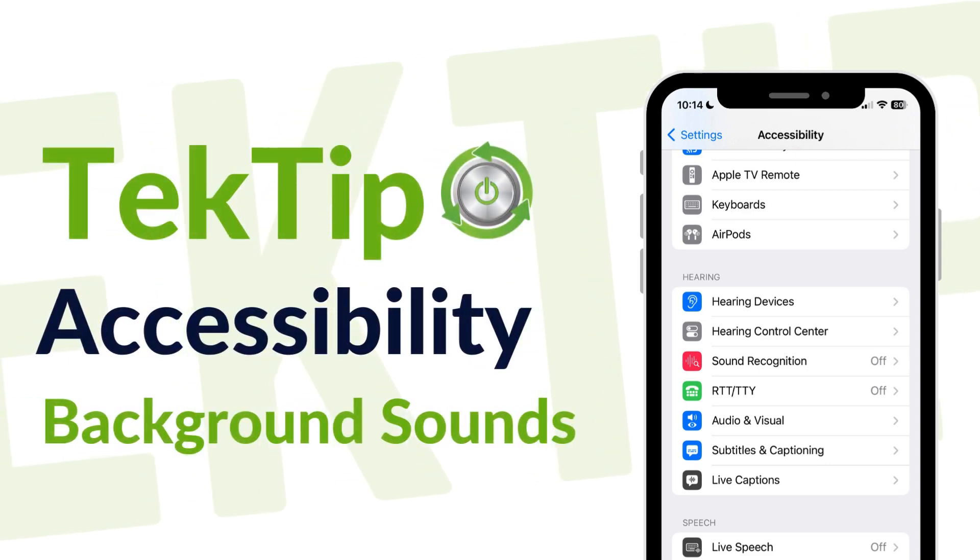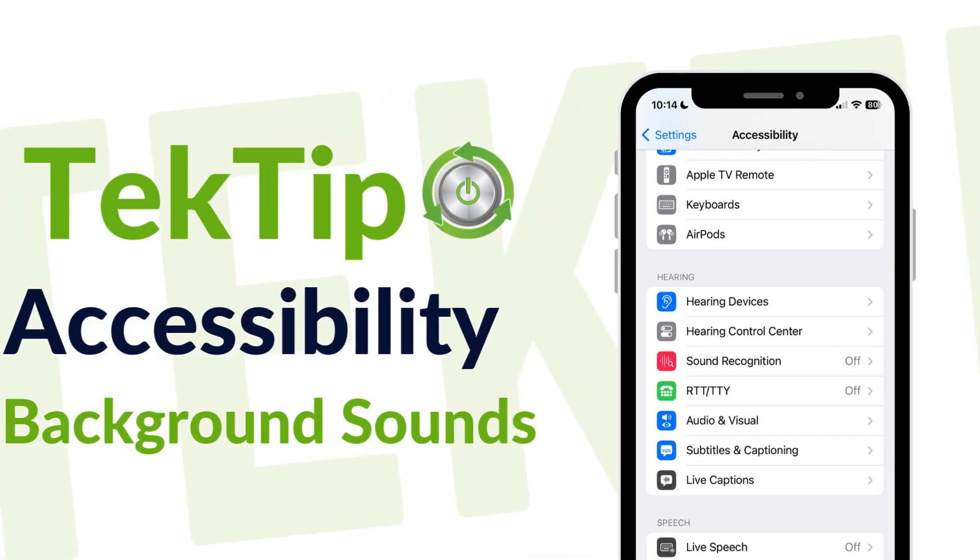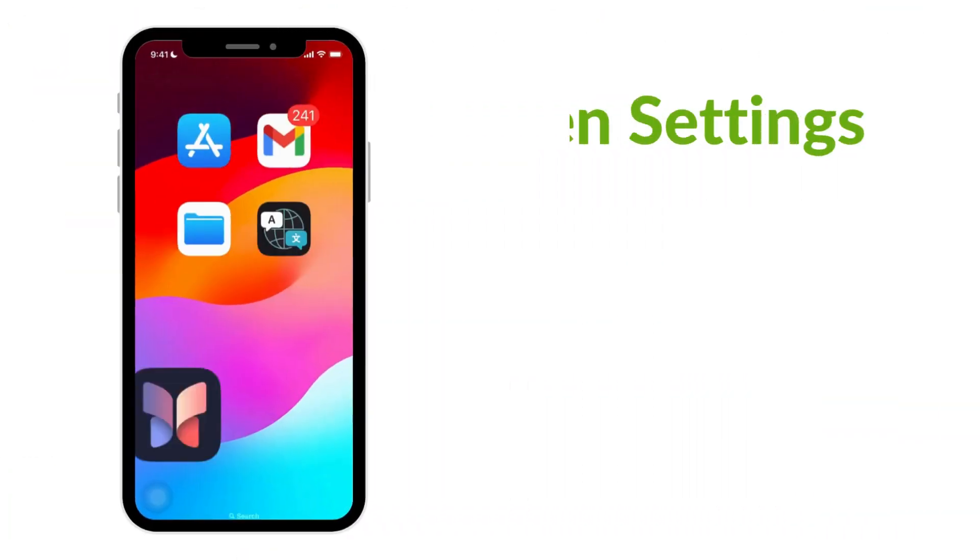Did you know you can play calming sounds to mask unwanted noise and help minimize distractions so you can focus or rest? Let's dive right into this tech tip.